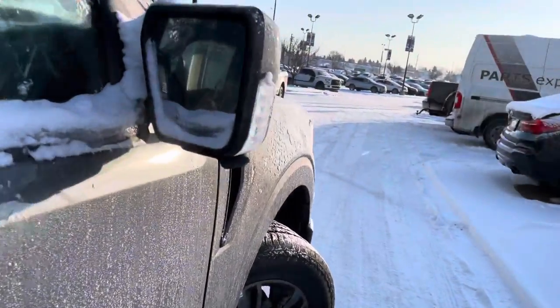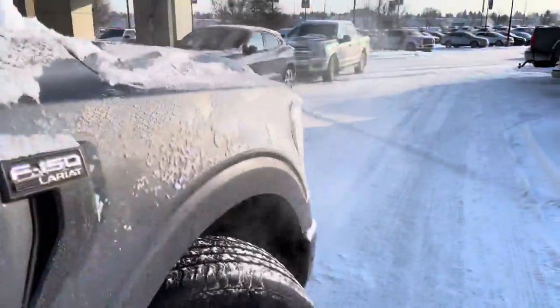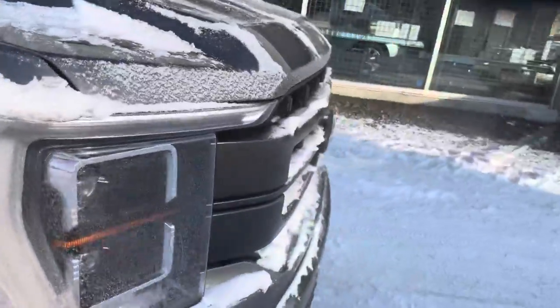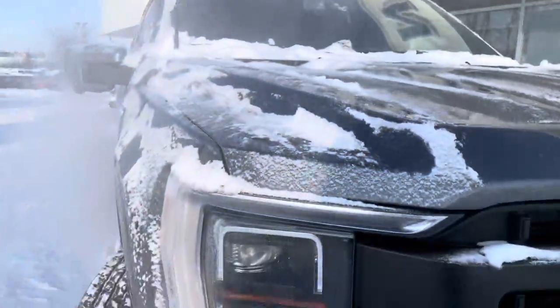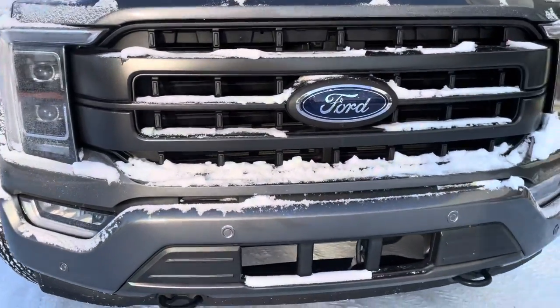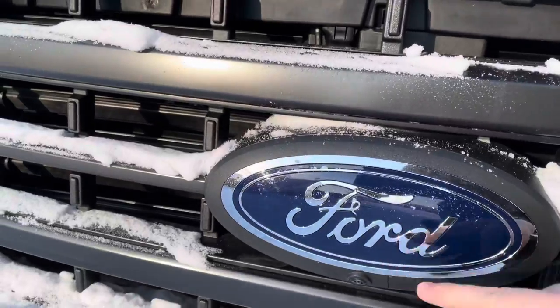On the side you can see we have the 360 camera package and blind zone monitors. Up front, since this is the 502A, we have upgraded LED headlights with full LED running lights and front parking sensors, plus a camera block under the Ford badge.